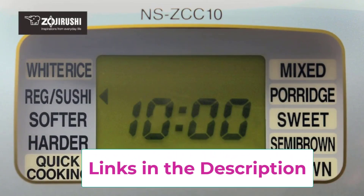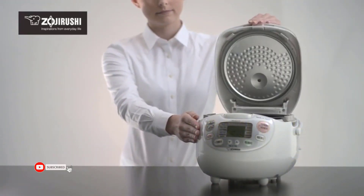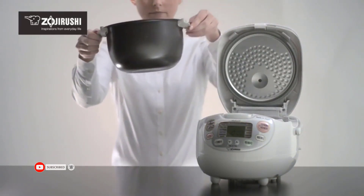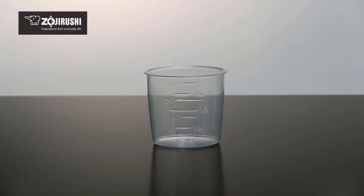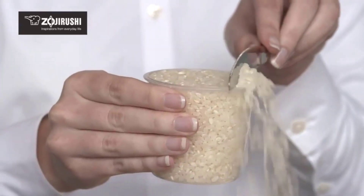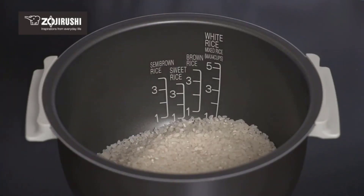Menu settings include white, regular/sushi, softer or harder, mixed, porridge, sweet, semi-brown, brown, rinse-free, and quick cooking. It measures approximately 14 by 8 by 9 inches with a one-year limited warranty. Dimensions: 10 and 1/8 x 13 x 8 and 1/8 inches. Includes two measuring cups, a nonstick rice spoon/scooper, rice spoon holder, and recipes. Please ensure to measure rice in the cup that comes with the product.